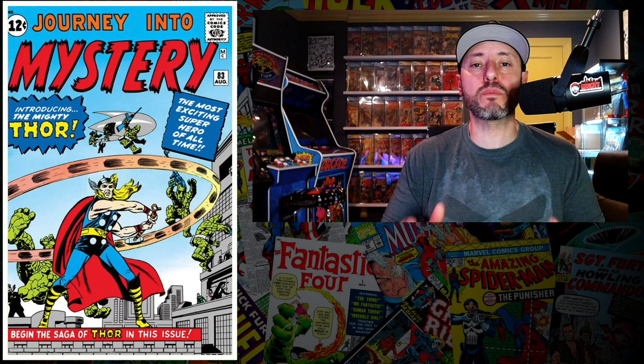If you want to own this book, you really have to get it in a 9.6 or higher. There are so many copies of this book out there right now, I'm not spending $200 on a CGC 7.5 copy — it's just not high enough grade. I'll save the money and put it towards another book. I don't think Nova is a big enough character that I want to invest my money into, but drop me comments below and let me know what you think.